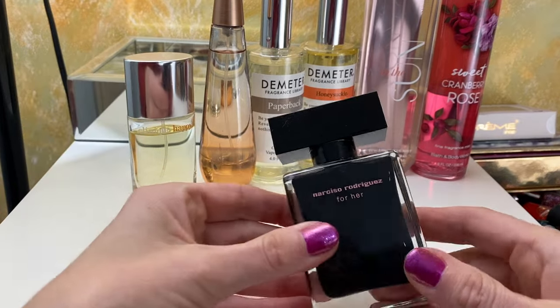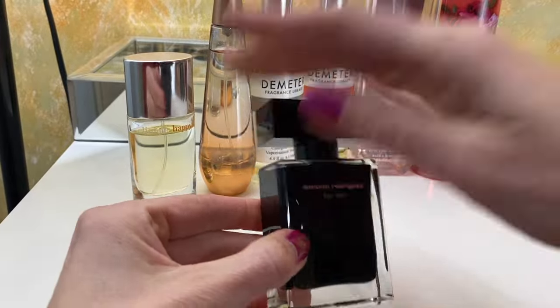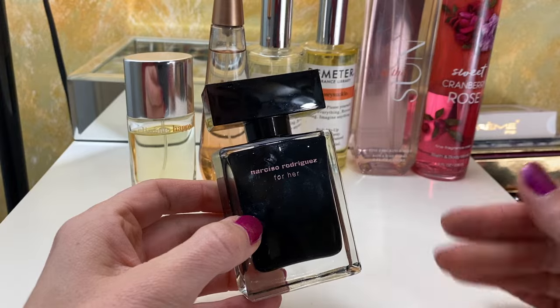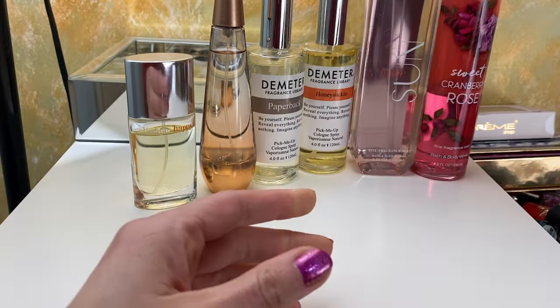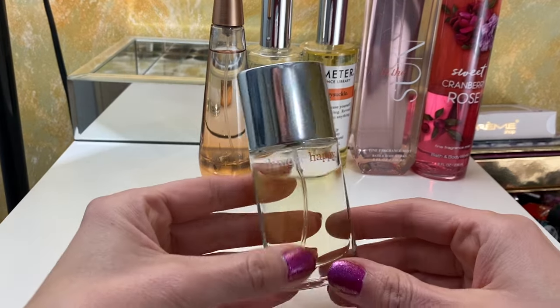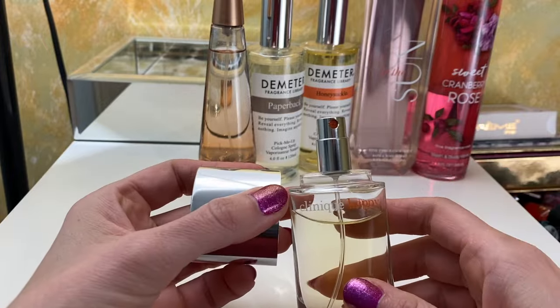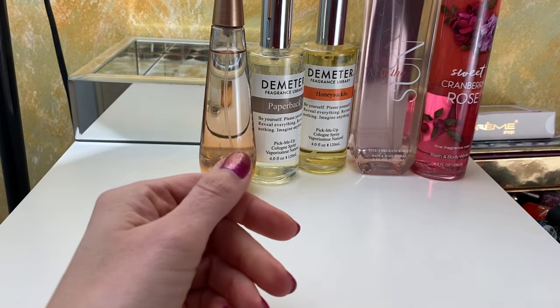We have Narciso Rodriguez for Her — I know one of the Dossier perfumes is supposed to smell like this but I can't remember which one. When I smell the nozzle it smells very peppery, which is not something I enjoy, but when I wear it I do enjoy it. This is Clinique Happy. I love this perfume — it does just make me feel happy. It's lightweight, reminds me of sunshine, smells like oranges. I just love that perfume.